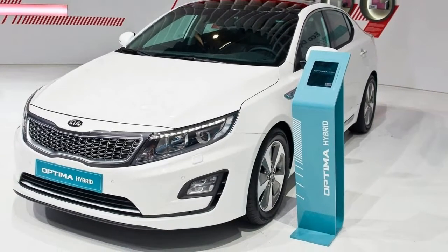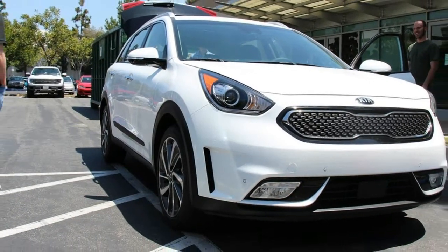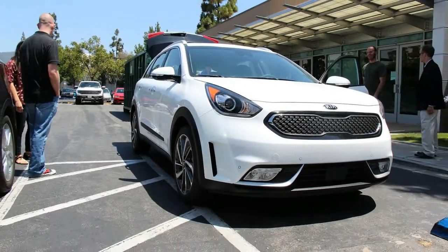The Geneva Motor Show is usually a supercar event, but that didn't stop Kia from showing off the Niro Hybrid.